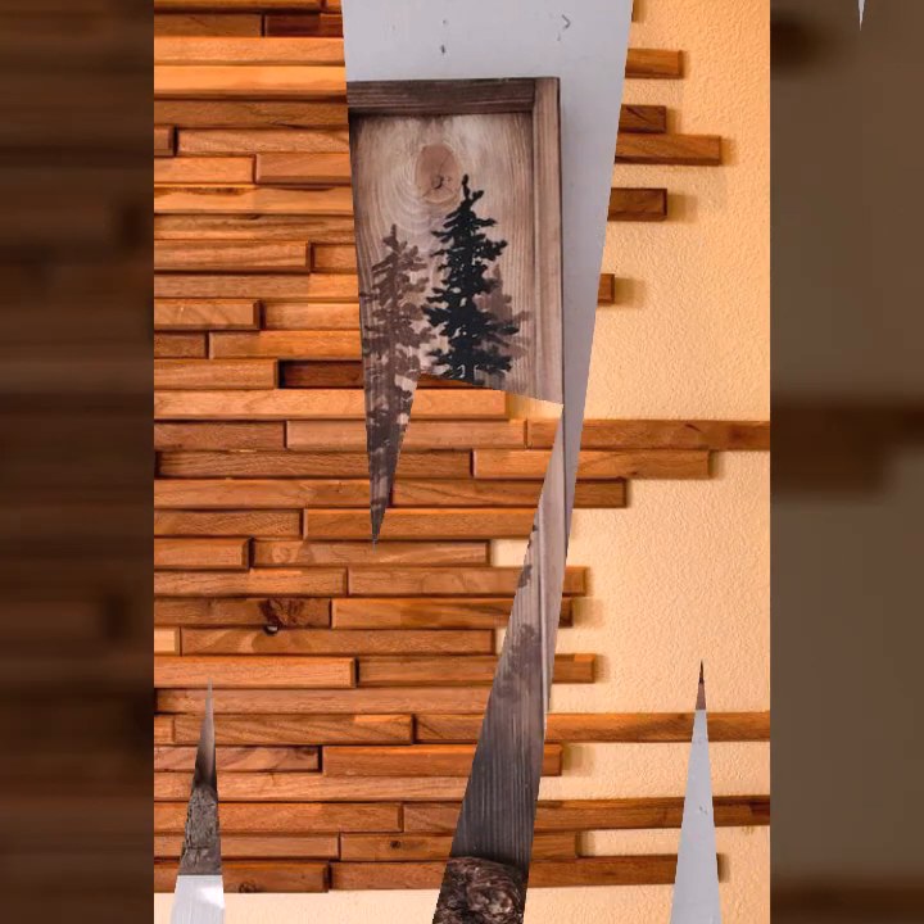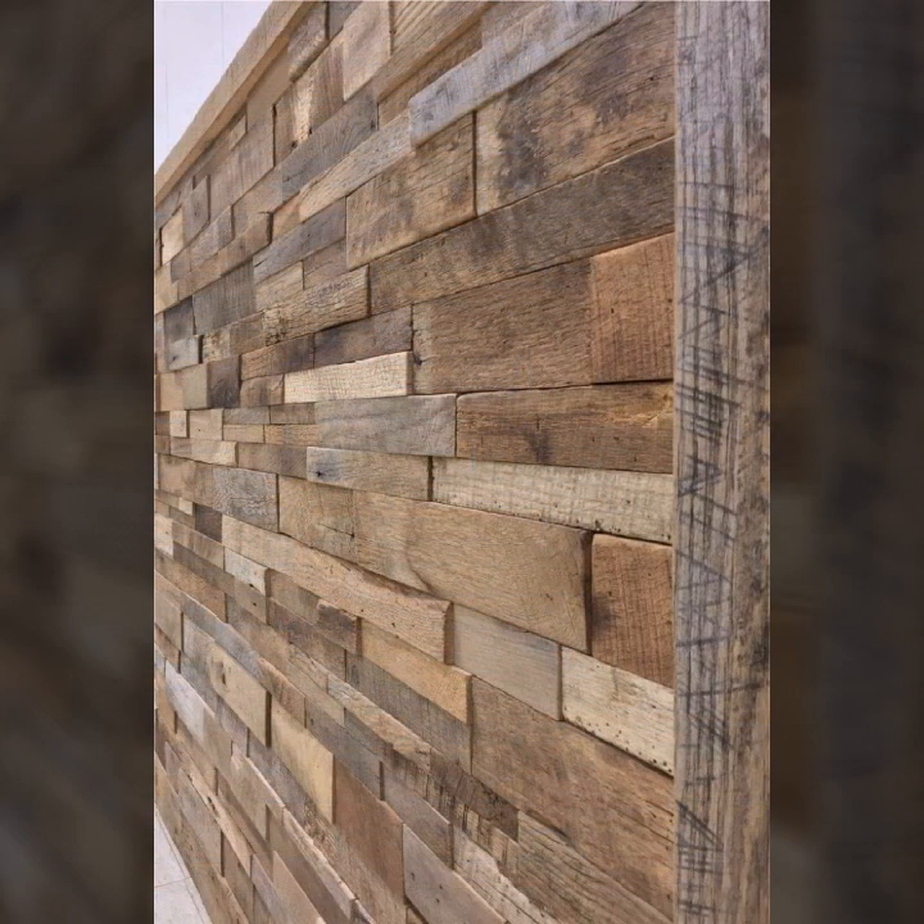Every design is different from one another. Every design is beautiful and trendy — mind-blowing designs and ideas you can see.